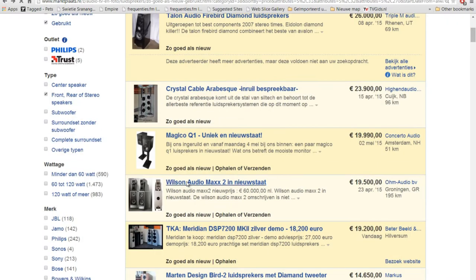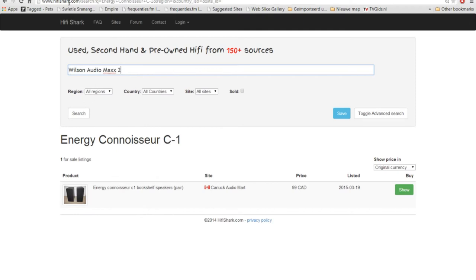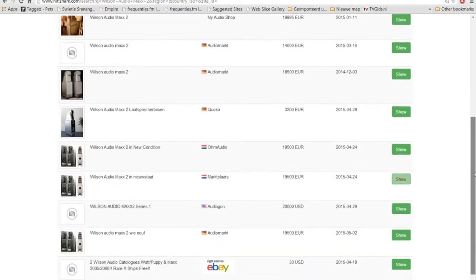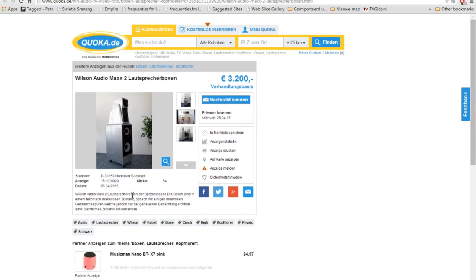Let me see if there is another place in the world where they sell these same speakers. I copy it, I go to HiFi Shark — hifishark.com — and I search. In Germany you can find the same pair of speakers for 18,500. And watch this — for only 3,200 euro the same set! Unbelievable. Let me see who is selling this set — Wilson Audio MAX 2 loudspeakers. Okay, this is a very, very good price.